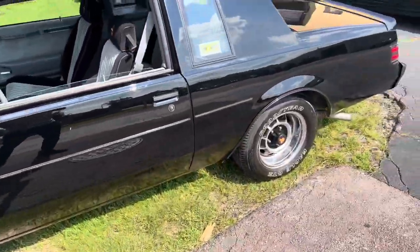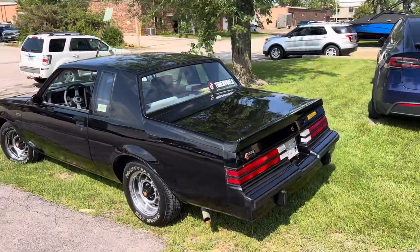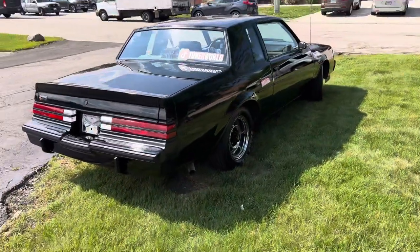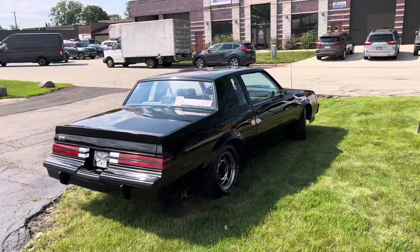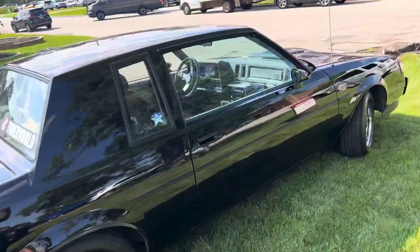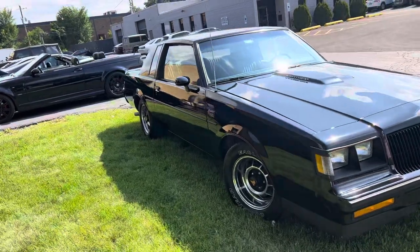I was actually going to get the GNX wheels — I was honestly sold on them — but once he polished these up, there's no way I'm getting the GNX wheels anymore. I'm keeping these wheels. This car looks like it's from the factory showroom floor and I really want to keep it. Will I keep it? Maybe. Will I put it on Bring a Trailer? Maybe. We'll see how things line up depending on the next projects I have in mind. That exterior really came out nice — you can see it in the light and in the shade.